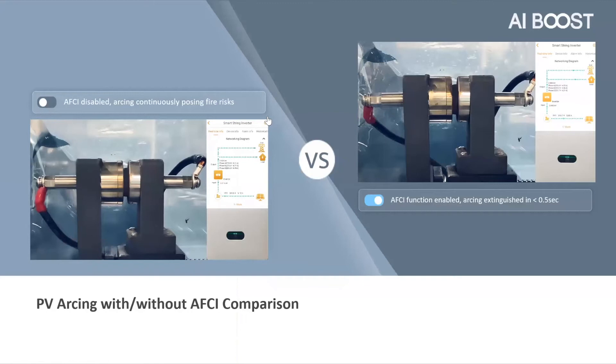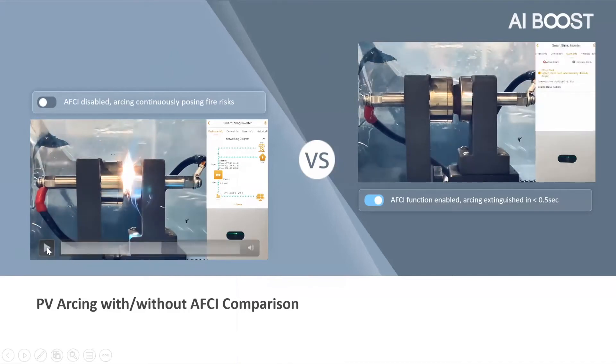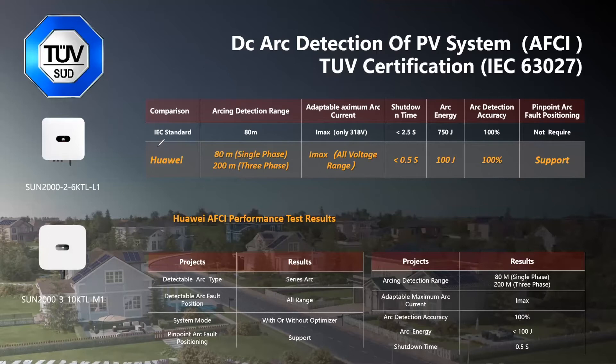Here we can see a test, starting on the left side with a test bank where the AFCI feature is disabled. As soon as the arc fault occurs, the inverter is still running and this is how fires can get caused. But if we enable this AFCI feature, as you can see on the right side, immediately as the gap is created and an arc is being formed, the inverter immediately recognizes this and generates a major alarm, and stops running. This feature has been tested by reputable third-party sources like TUV.